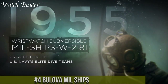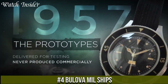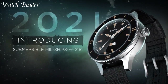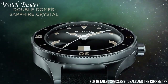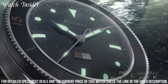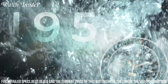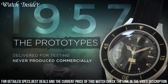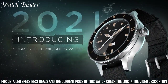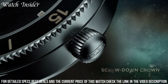Number 4: Bulova Milled Ships — a timepiece that pays homage to rich maritime heritage. Inspired by military designs, this watch combines rugged durability with a classic aesthetic. The Milled Ships features a stainless steel case and a bold black dial with luminous hands and markers, ensuring optimal visibility in any lighting conditions. With its reliable quartz movement, it offers precise timekeeping. The watch also includes a rotating bezel and a date display, adding to its functionality. Its water resistance of up to 200 meters makes it suitable for diving and water sports.